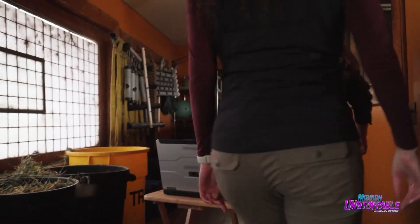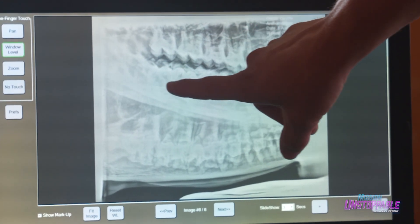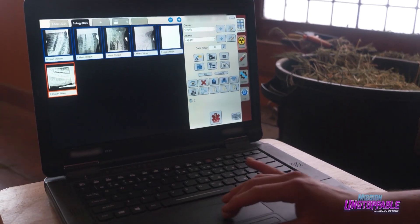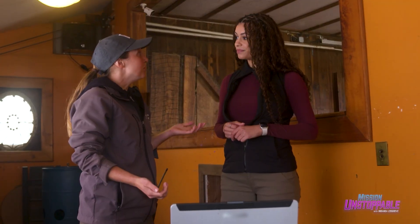The mobile radiograph wirelessly sends any image it takes to a monitor, where the medical team can review the results. No cavities, no dentures or braces needed — Jagger's teeth look great. We could also look at their neck vertebrae, knees, fetlock joints, and probably most importantly, their hooves.